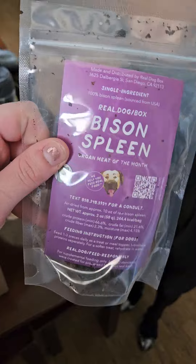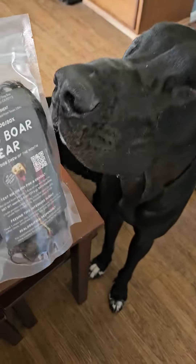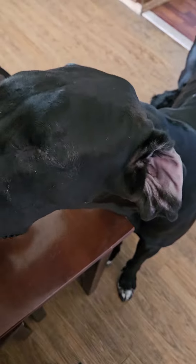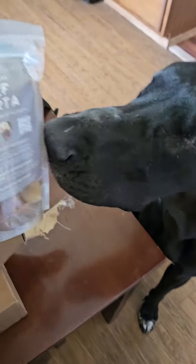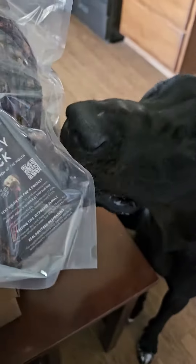Bison spleen, wild boar ear, beef aorta, and some turkey necks.